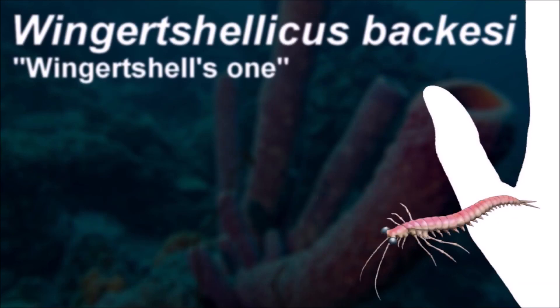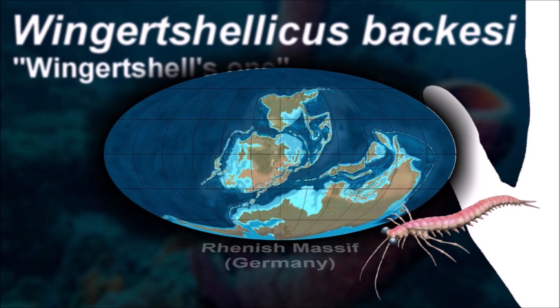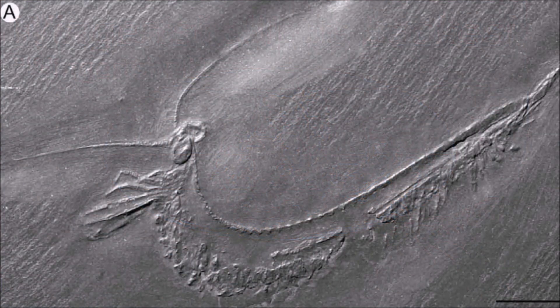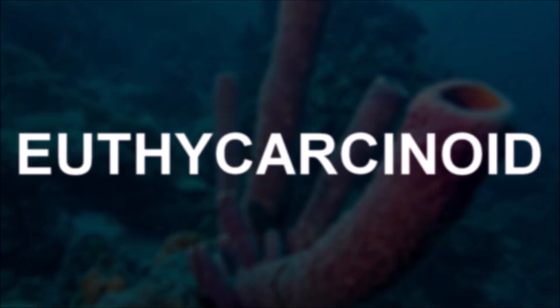The body of Wingertshellicus consists of just two main parts: a head and a trunk that comprises a long row of similar segments. The relatively small head is dominated by large eyes and three pairs of long legs, making it look like a damselfly nymph.